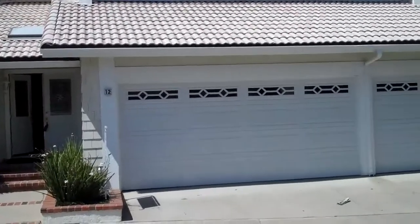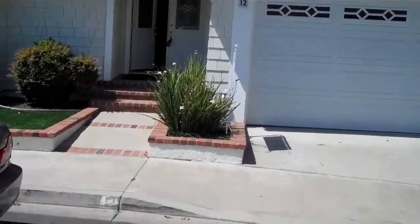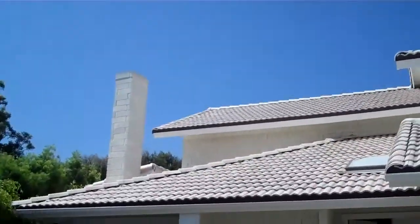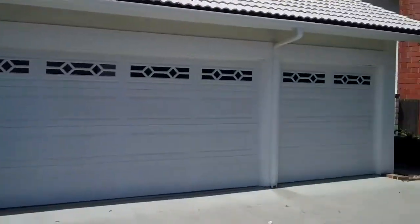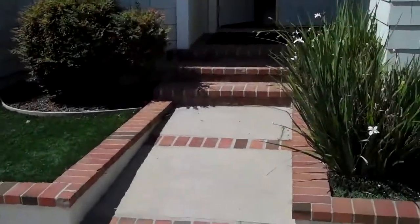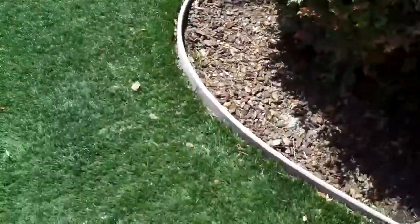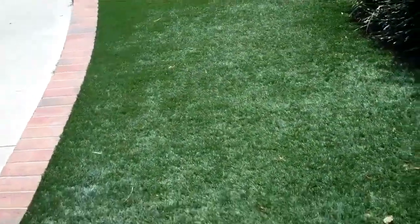We are at the end of a cul-de-sac on 12 Cross Key in Northwood. This is a 3,100 square foot house on a 4,500 square foot lot, with a three-car garage. Listed at $939,000. You've got synthetic grass that you never have to water.